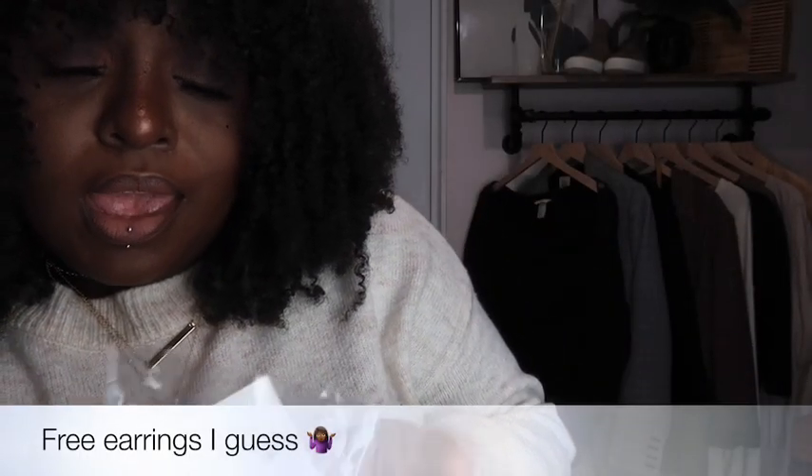It looks like they threw some earrings in here too, but my ears are gauged so these won't work for me — I'll give them away. Now we're getting into the fits and the try-on part. For ratings: the backpack gets an eight because the color is brighter than expected. The mom bag gets a nine. The clear heels get a 9.5. The little buckle booties that I really wanted get an eight.